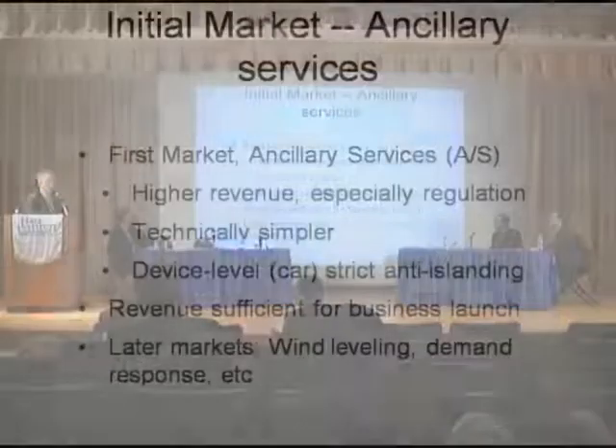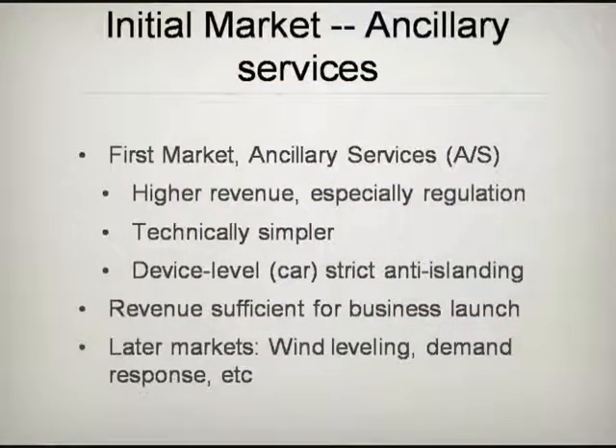We're trying to understand this as a business proposition, a sequence of markets, a sequence of capabilities of vehicles. The first one we're working on is ancillary services. That's probably not understood by too many people in the audience, but the reason we're looking at ancillary services is that it's higher revenue. It's technically simpler than bulk power and emergency power, and we can provide the protections and signaling right inside the vehicle, so as the vehicle rolls off the production line, it's all ready to do this.